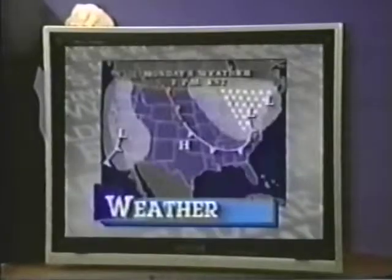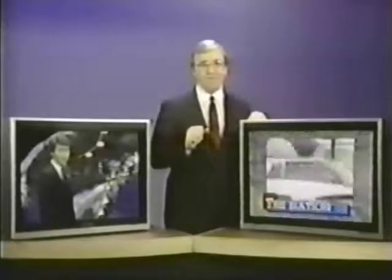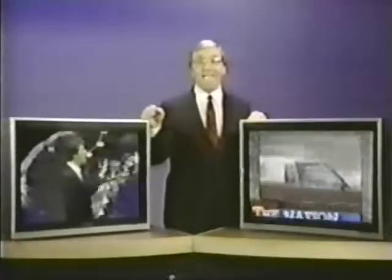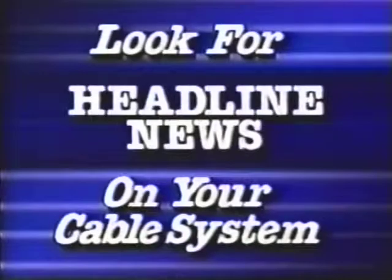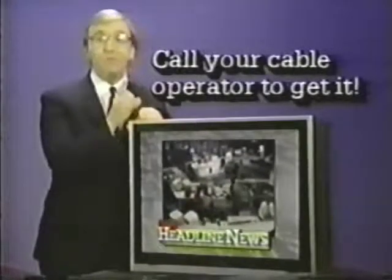Headline News is a full half hour of the latest news, sports, weather, and entertainment. Best of all, it's on every half hour whenever you want it, and it's fresh news that's updated constantly. Together, CNN and Headline News give you choices you've never had. Look for Headline News on your cable system, and if you don't have Headline News, call your cable operator to get it.